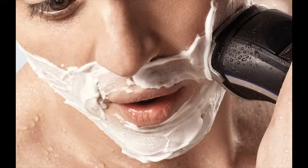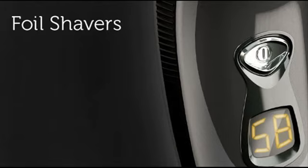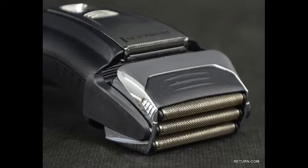Remington shavers are primarily divided into two categories: F-series and R-series. The F-series are foil shavers and the R-series are rotary shavers. They don't have the best electric shavers, but they are excellent when your needs are basic. Take note that Remington shavers are not designed to last 6-7 years like other top brands, but not everyone would like to stick with a shaver that long.